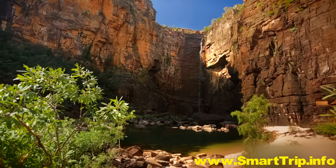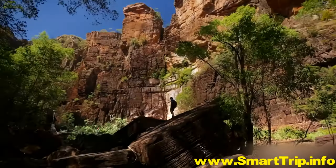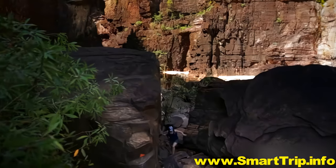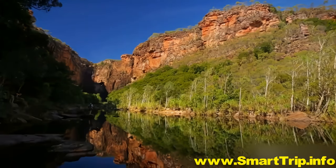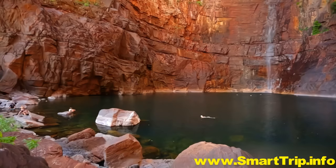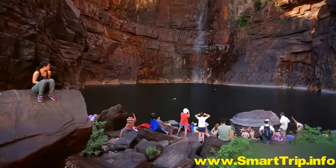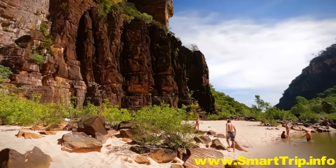The walk to Jim Jim Falls is only half a mile, but it's a walk that you'll never forget. Clamber through a lost world of hidden canyons, past waters that mirror the sky, before arriving at an ancient plunge pool surrounded by perfect beaches and 500 foot cliffs.